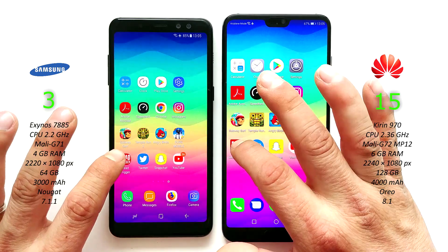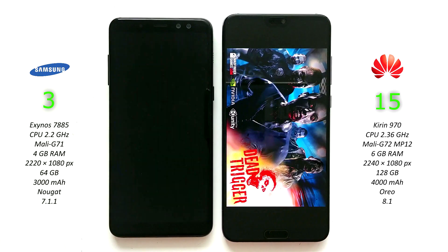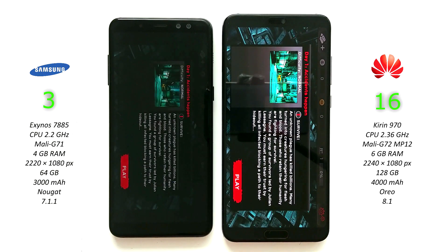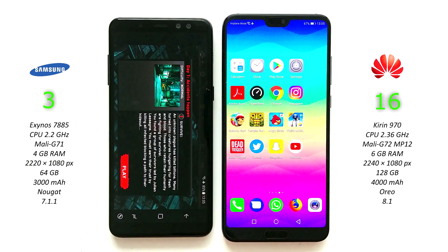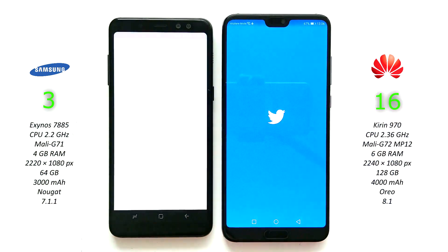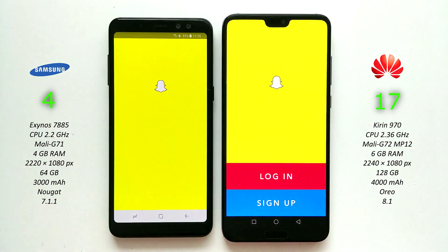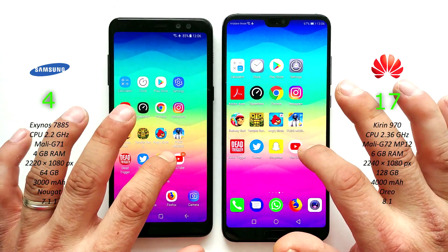So close on PUBG. Twitter — P20 Pro, P20 Pro on the Twitter app. Snapchat — Huawei. And finally YouTube.